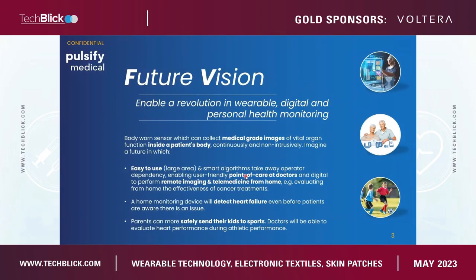Our future vision is to enable a revolution in wearable, digital, and personal health monitoring. We want to do that with a body-worn sensor — like a sticker that can be attached to the body — that can create and collect medical-grade images of vital organ function inside a patient's body, continuously and non-intrusively. Think about taking 3D pictures of organs, tracking that over time, and extracting health-related parameters from it.